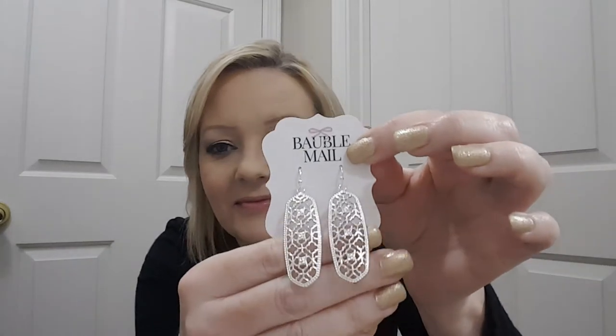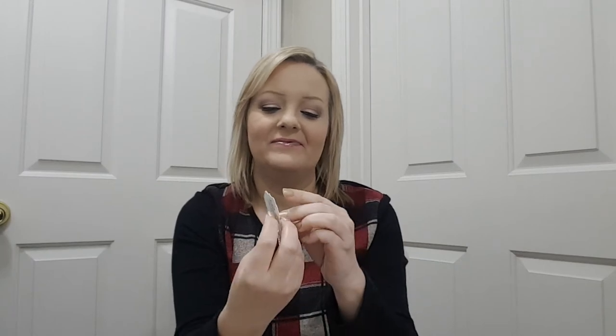So let's see what I got. I think this is the same earrings that Alicia got, and I love them. I'll try them on. Okay, here they are, and I really like them.